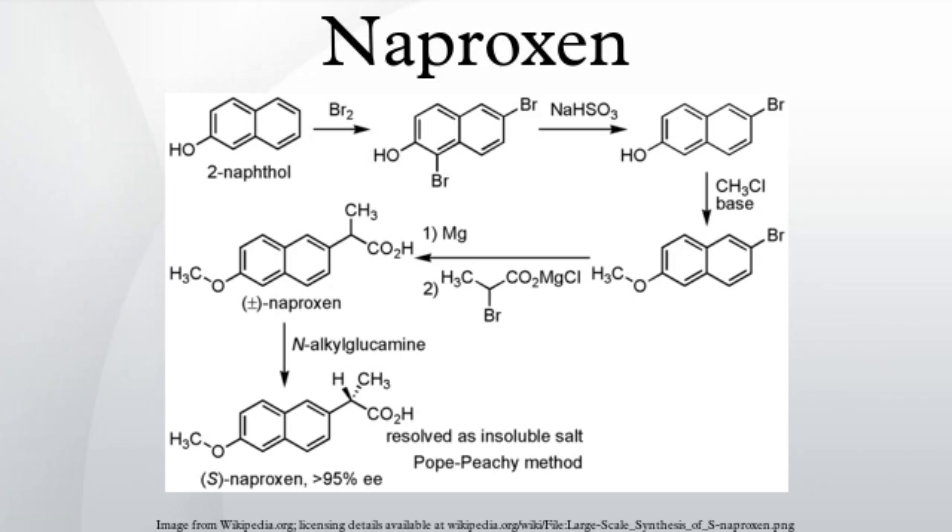NSAID painkillers such as naproxen may interfere with and reduce the efficacy of SSRI antidepressants. Naproxen works by reversibly inhibiting both the COX-1 and COX-2 enzymes.